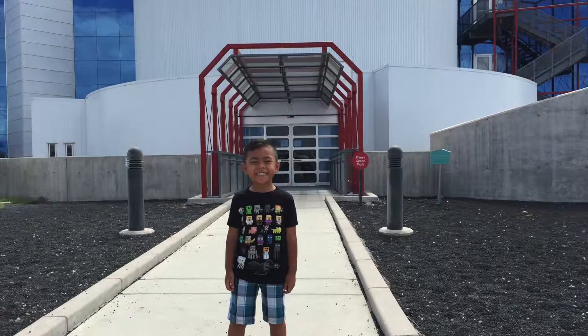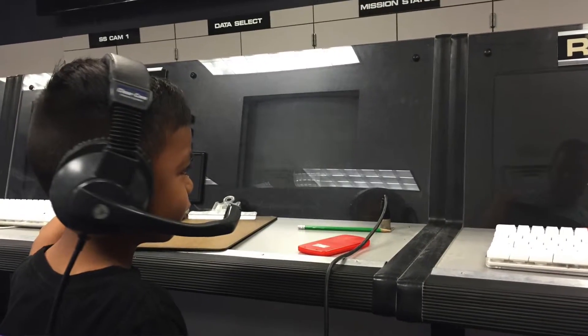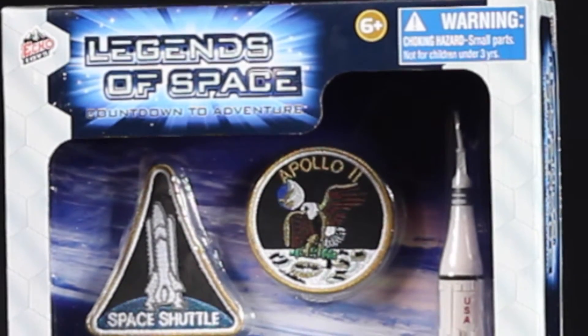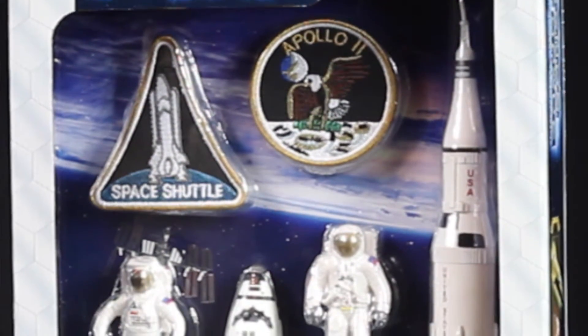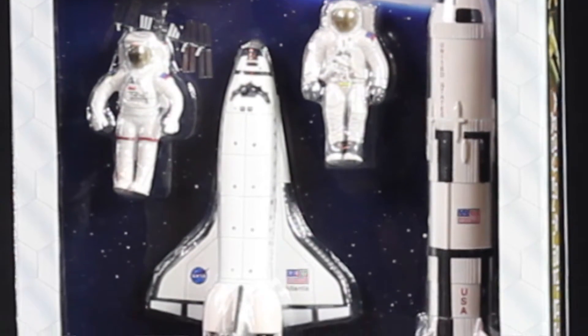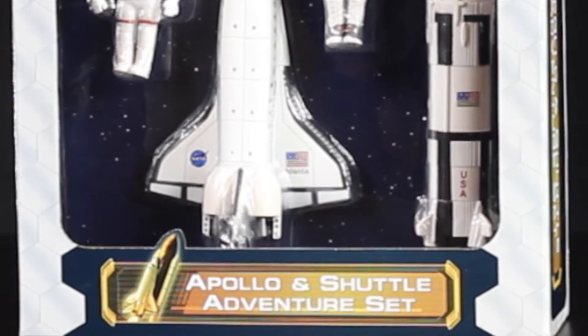Hey guys, this is Cam from CamCraft and I went to Challenger Space Center today. My mom bought me this big rocket ship pack and it has a shuttle astronaut, a polo astronaut, a space shuttle, and the Saturn V rocket.